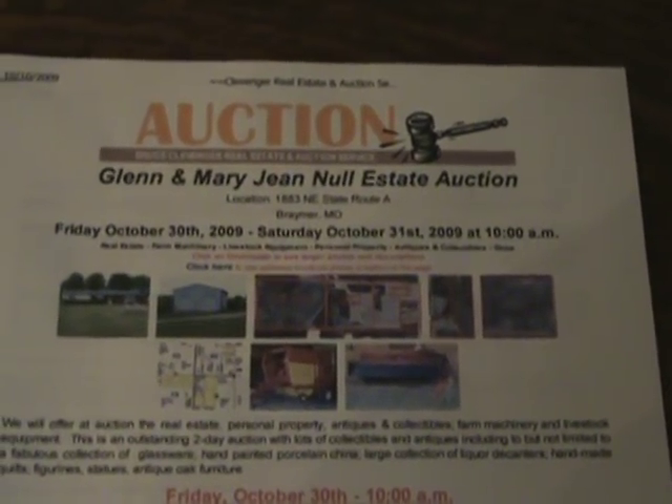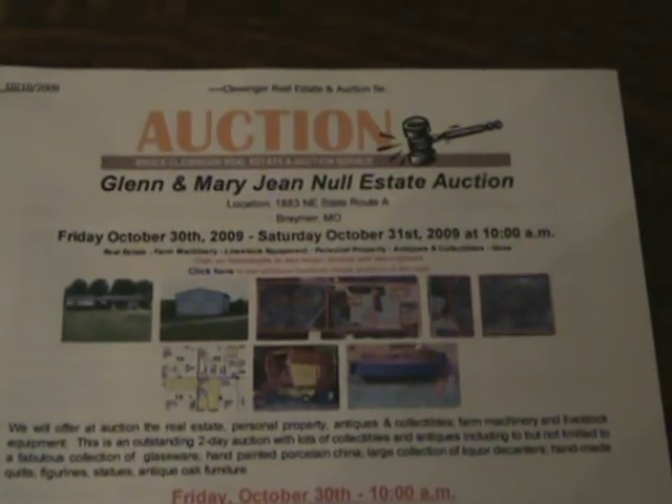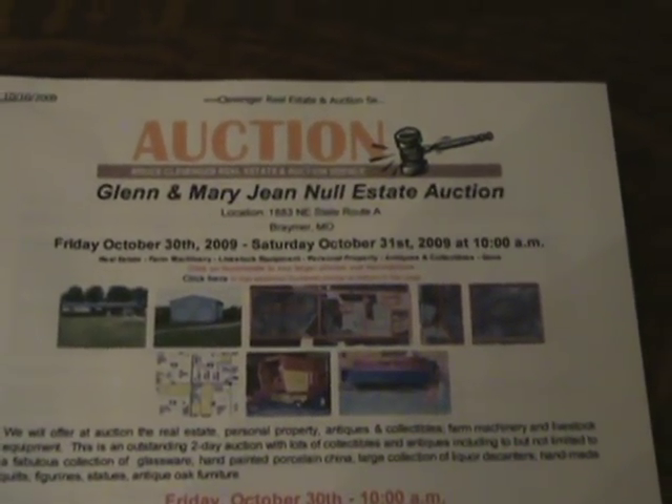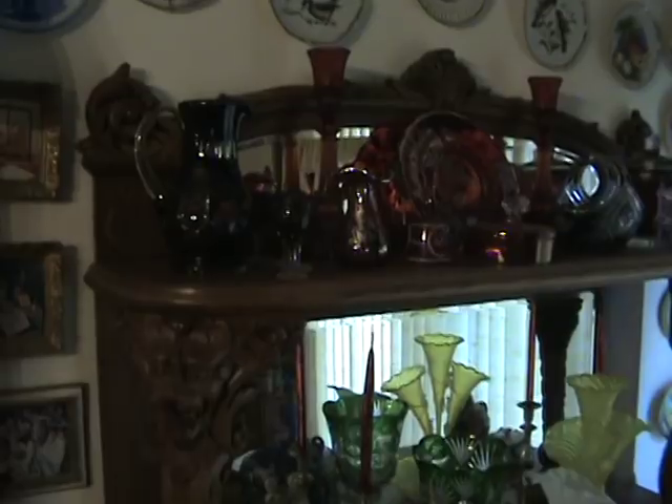We have a very unique auction coming up October 30th and 31st. The one on the 31st features some really neat antiques.